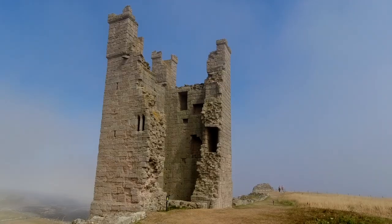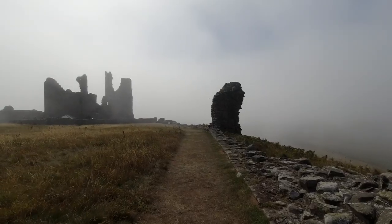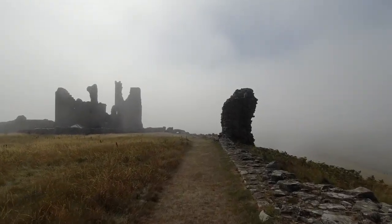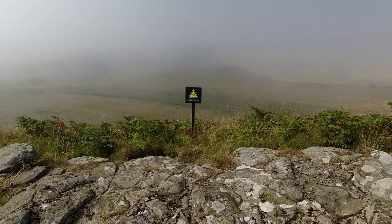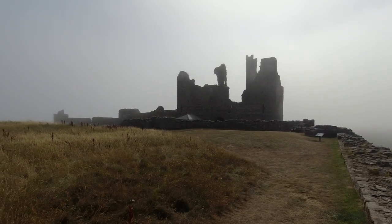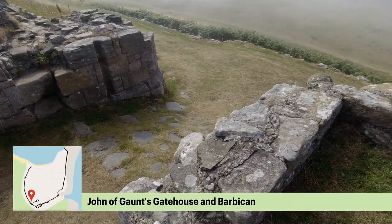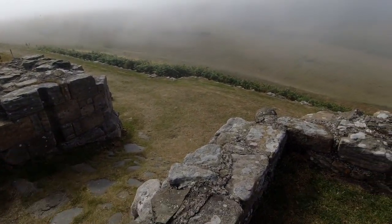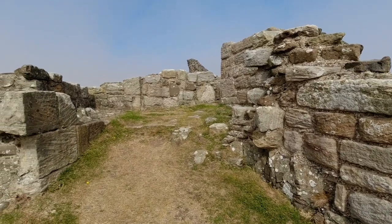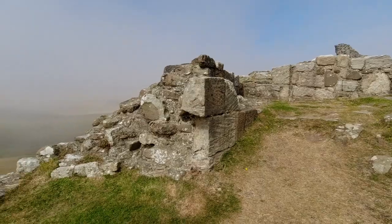Lilburn Tower was probably the residence of an important official. It was provided with fine windows and window seats. By 1326, the castle was given back to Thomas's brother, Henry of Lancaster. John of Gaunt acquired the castle in 1362. In 1380, he added a new gatehouse complete with a barbican and drawbridge, which became the main entrance to the castle.